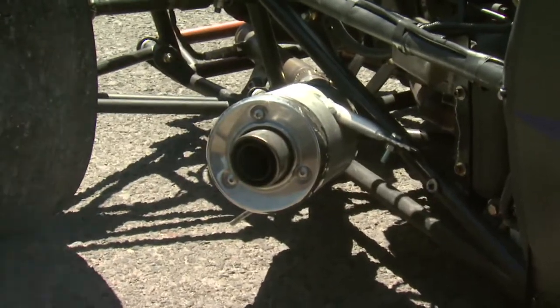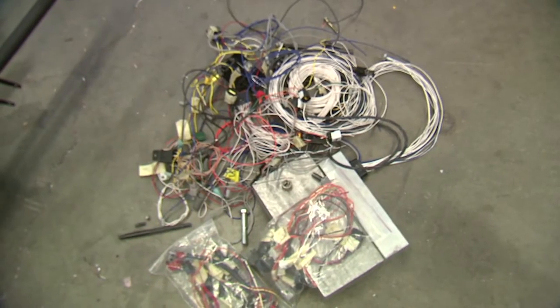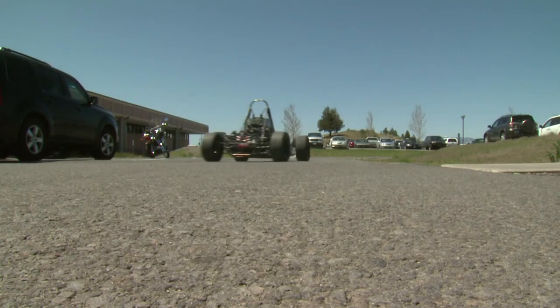The Formula SAE project is an international competition where students design, build, and finally test a Formula-style race car. The preparation is very intense. They have to draw up the whole project, do all the stress analysis on it, design the aerodynamics around the project, and then of course all the fabrication — the welding, the machining, etc. — takes a tremendous amount of time.